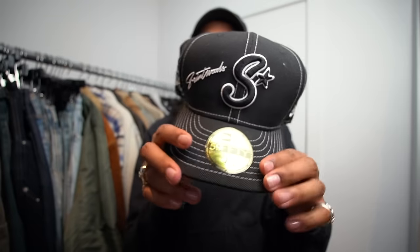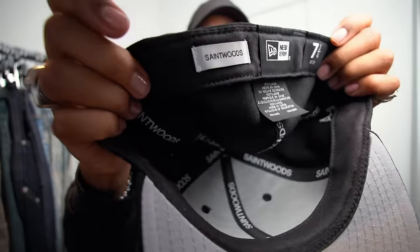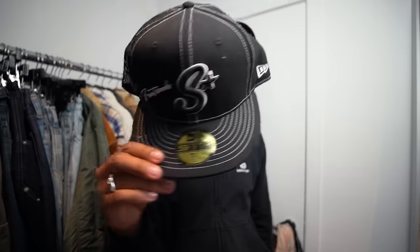Shout out to Saint Woods — they were the life of the party all through Miami, really appreciate everything they do community-wise and with clothing. They were kind enough to give me items from previous and recent collections. They gave me this fitted — fantastic embroidery all the way around with contrast stitching, giving reference to old fitteds from the early 2000s. Love the contrast stitching, SW on the back whited out on the New Era. All the stamps on the inside make it official. I'm normally seven and five-eighths, this one's seven and three-fourths — works fine.